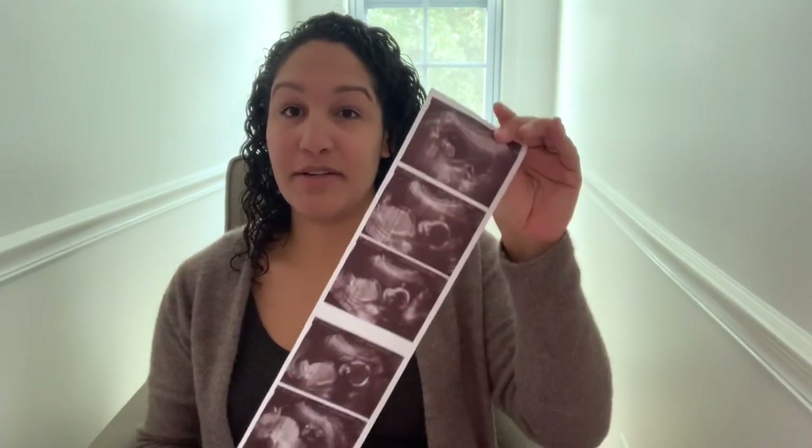Hey everyone, welcome back to a new video! For today's video I'm doing a 20-week update. I am 22 weeks, and what better time to do a halfway-there video. We do have a little ultrasound of baby girl. We are in her room currently — it's semi-done, not really done. I will do a nursery tour once it's completely done, but this is a cute little sneak peek of what it kind of looks like.